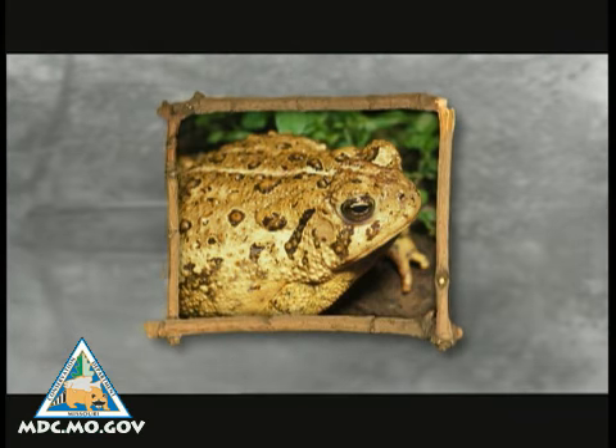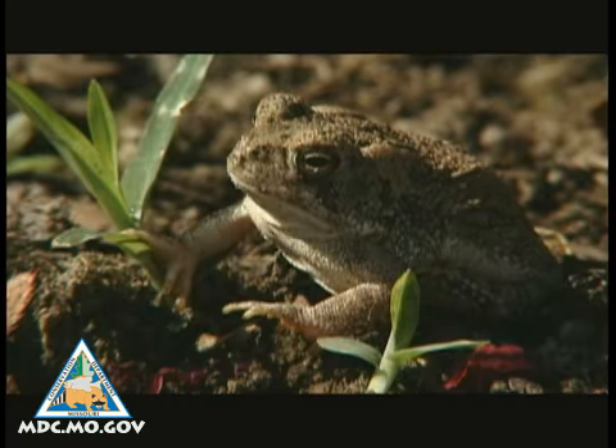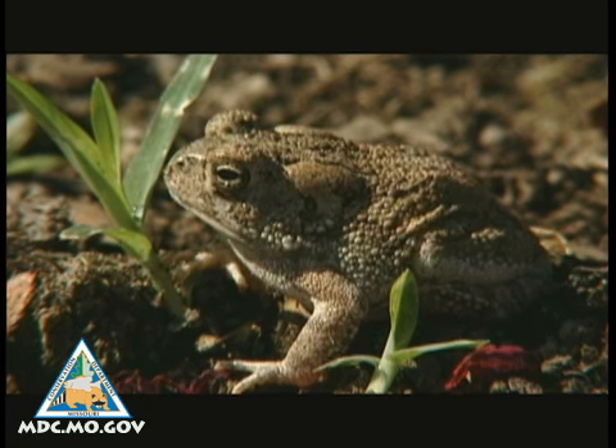That's the call of an American toad. It's also easy to identify their eggs because they're different from those laid by frogs. Toad eggs look like a string of pearls suspended in the water.